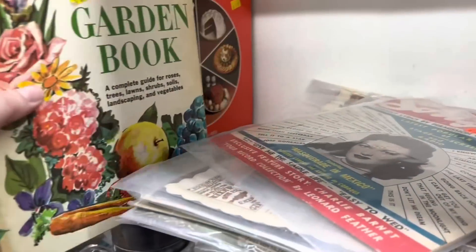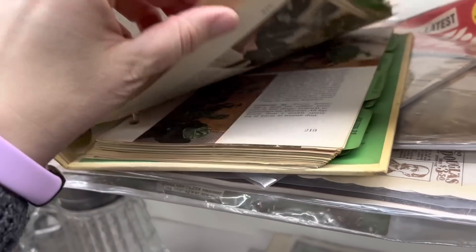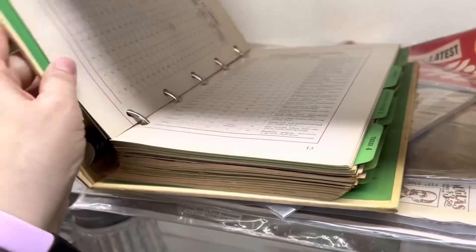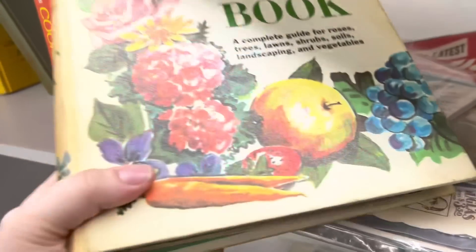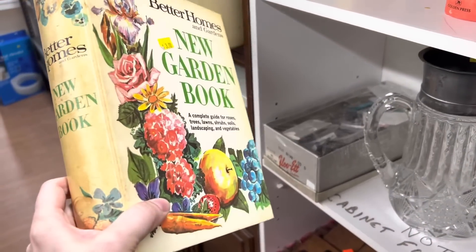Look — it's the garden book! I love this book. I think I have two copies of it. This one's only $3. It's a little yellowed on the spine, but it kind of adds to its vintage goodness.